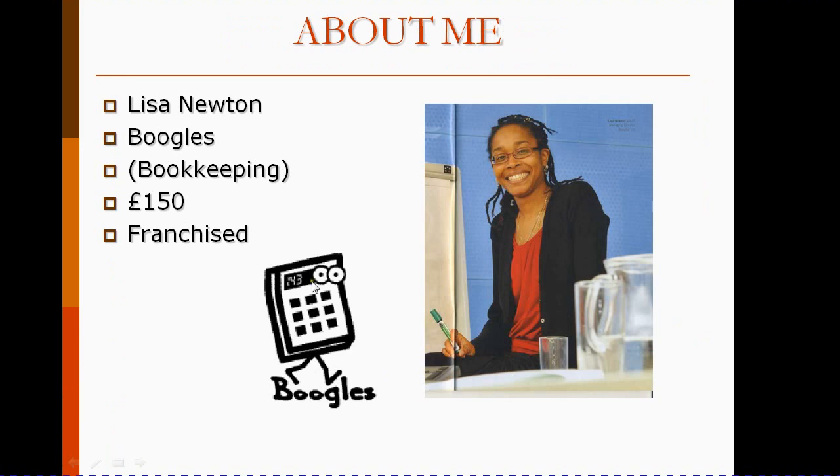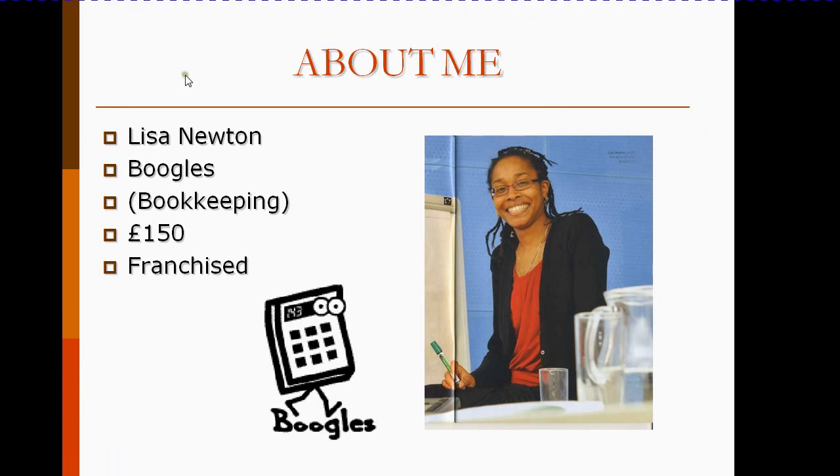A little bit about me as your course tutor. My name is Lisa Newton. I run a bookkeeping business which was franchised. The business initially began with £150. So as we go through this course, it is something that I have done, I have experience in, and I'll be sharing those stories and tips with you as we go along through the course.